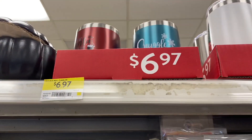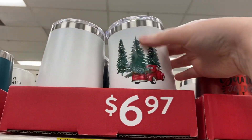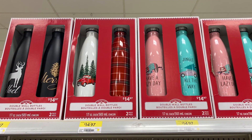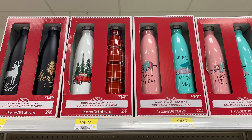There was a 'Snuggle Season' version that's pretty with the blue, and they were $6.97. They also had a version with the truck and the trees for $6.97, plus more options. Some double wall bottles were $14.97 and you got two in a pack.